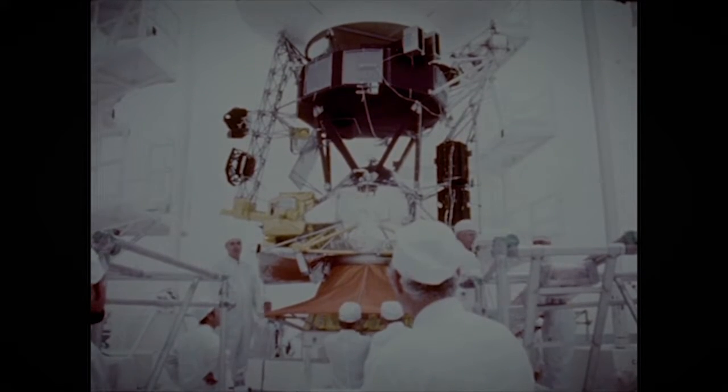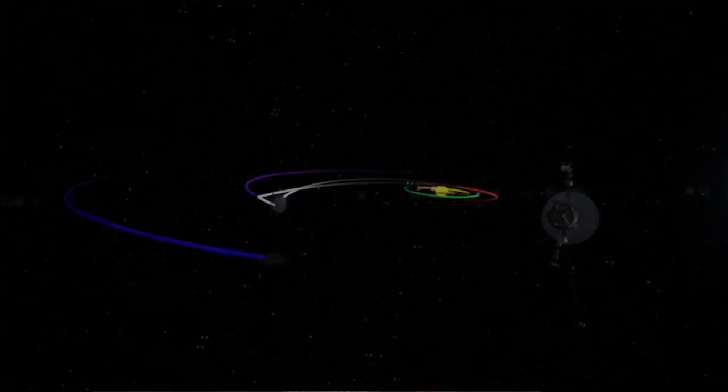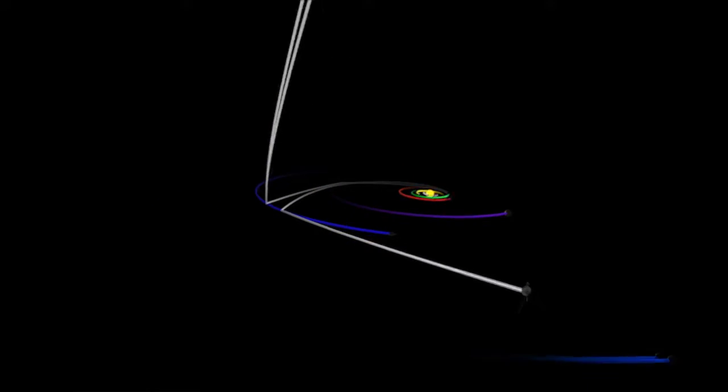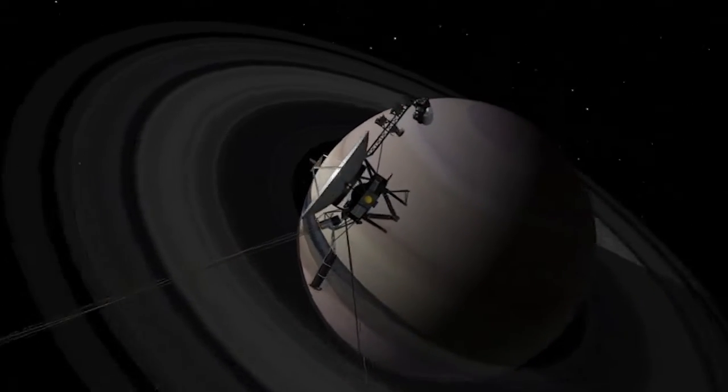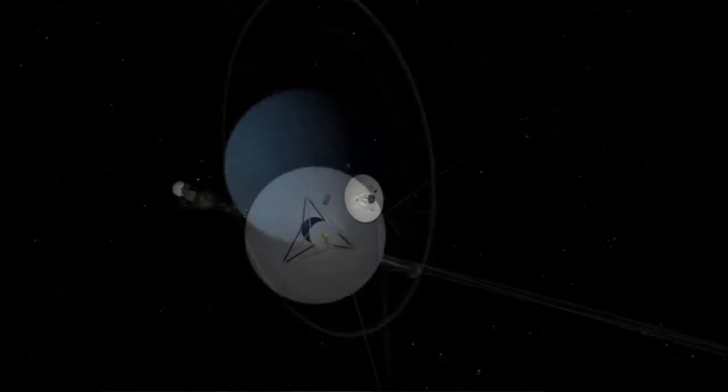It's just exciting that we've been able to get it into interstellar space. We launched two Voyager spacecraft — they're basically the same, but they were on different paths. Voyager 2 was the one chosen to do the grand tour: to fly by Jupiter, then Saturn, then Uranus, and then Neptune.